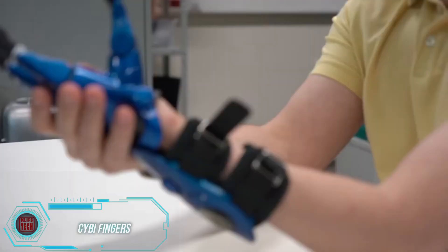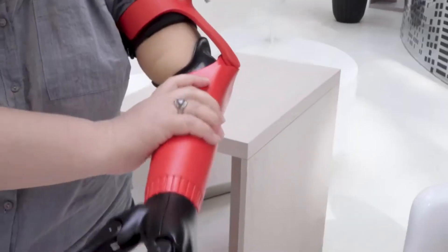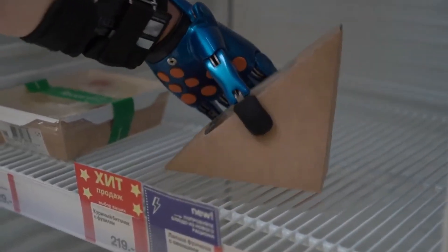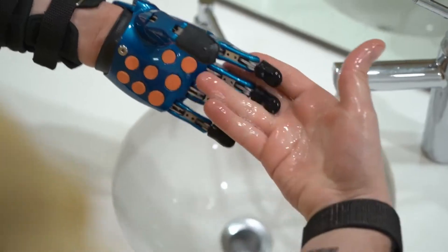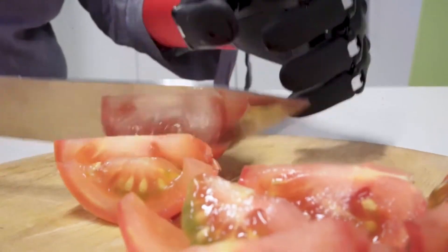The Sci-Bi Prosthesis is pretty cool, especially since it suits kids as young as two. It's super lightweight, with some versions weighing only 200 grams — like three ice cream cones. There are no fancy electronics, so it can handle heavy rain without any issues. Its touchscreen fingers allow people to use smartphones, tablets, and other devices. Plus, Sci-Bi helps strengthen forearm and hand muscles, and even includes an interchangeable module for jump rope workouts.